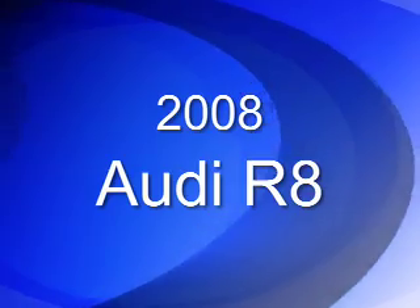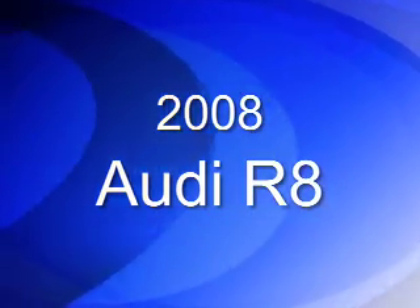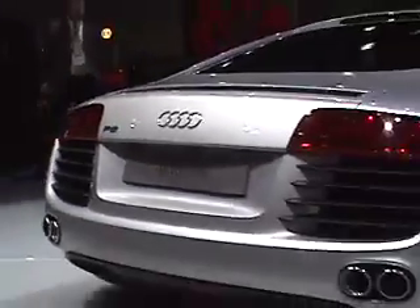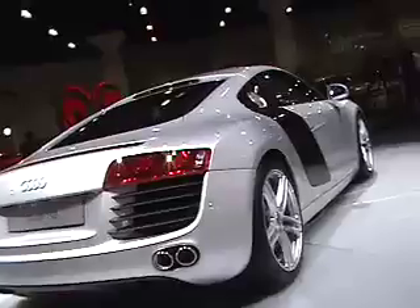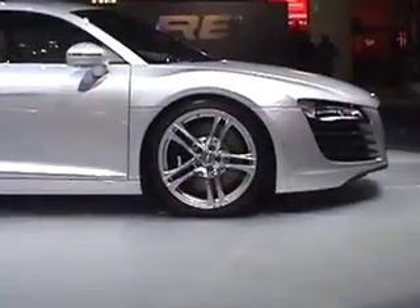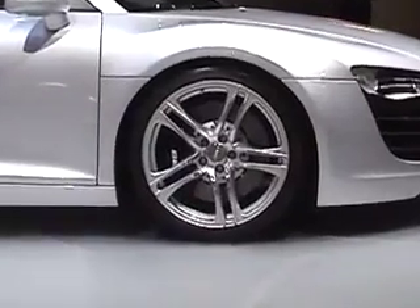Audi brought two cars. The R8 supercar that you see here actually shares a lot of pieces from Lamborghini, a corporate cousin of Audi, so you know it's going to be fast. It's also going to be expensive, in the $100,000 range. But this is a German supercar, so it'll exhibit some different traits. It's a very good-looking car — we were really impressed by it in person.